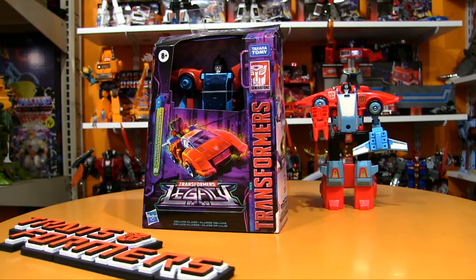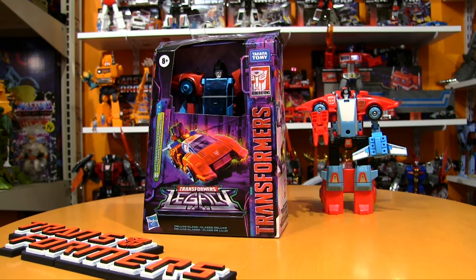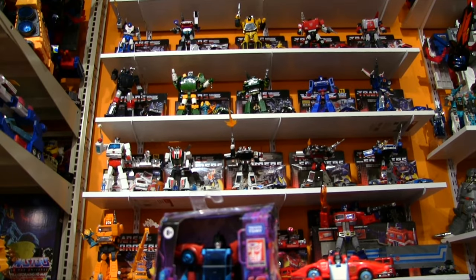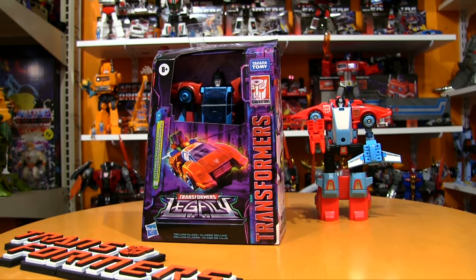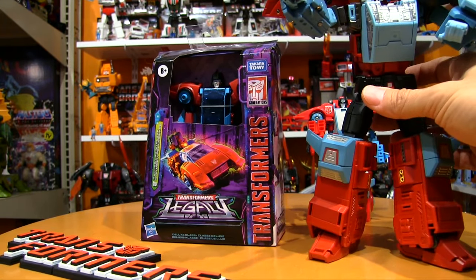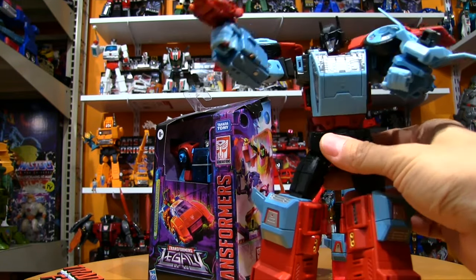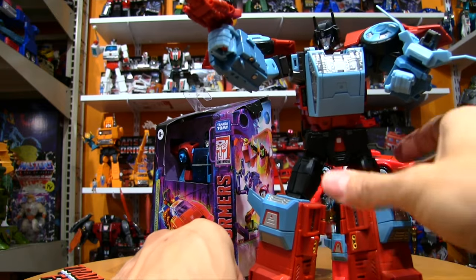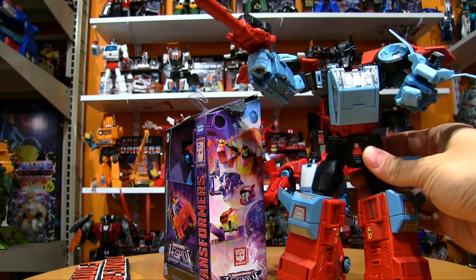I don't collect too many modern Transformers. I think they look fantastic but usually most of the new guys I collect are third party — some recently showcased in the third party NKO collection. Masterpiece scale is where it's at for me. This is a third party Point Blank; I think it was Make Toys.